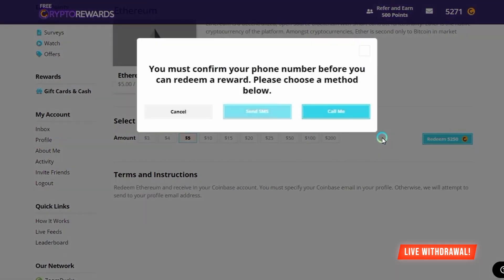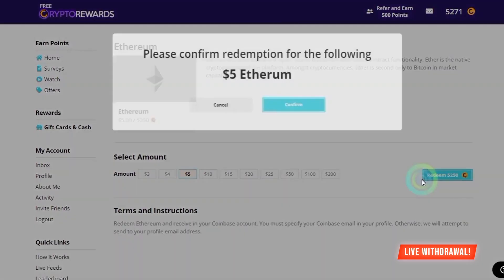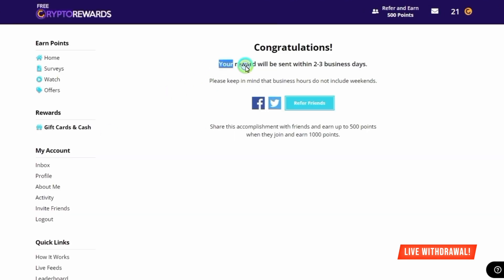I'm going to click redeem, and then they're going to ask me to confirm my phone number before I can actually get this money out. They're going to send you a code to your phone number — just put that code in here, click OK and redeem. And as soon as I confirm this, they will send the money straight to my Ethereum wallet in the next couple of days. It's super simple, and as you can see, they will not give you a hassle when it's time to actually withdraw your earnings from their platform.